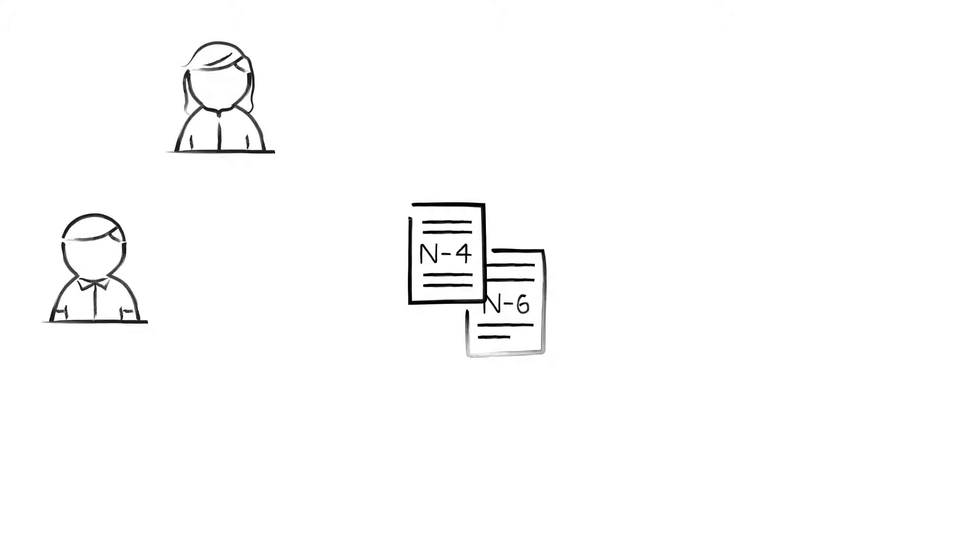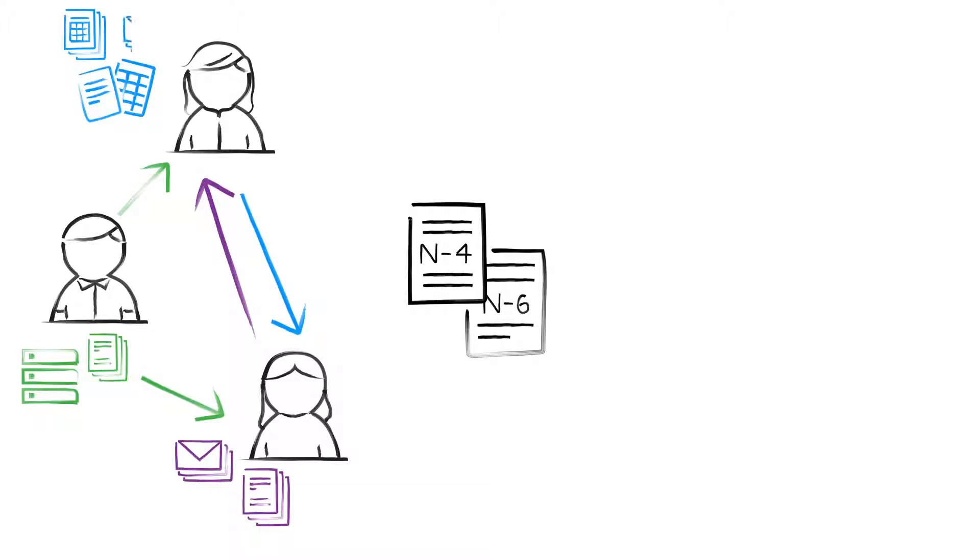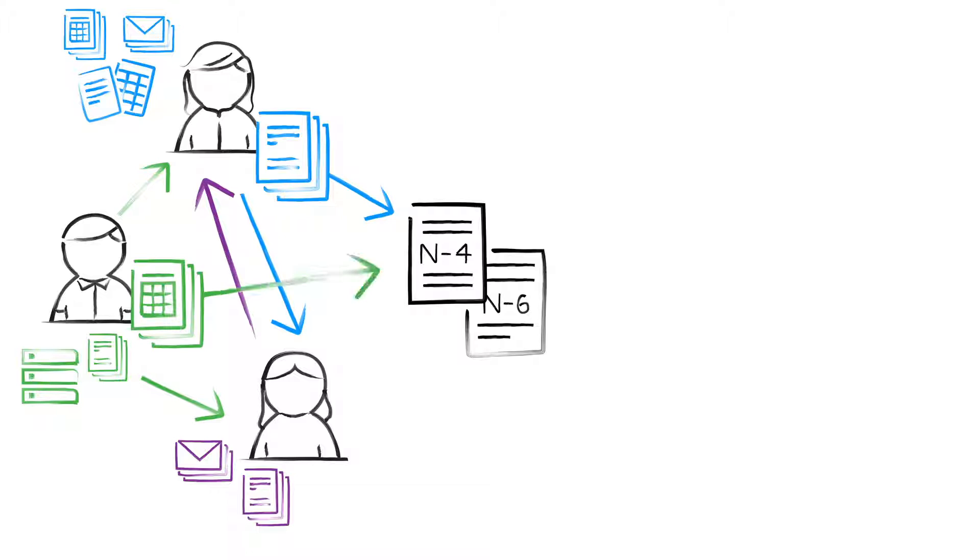The typical N4 and N6 filing process is inefficient. Legal, separate account, and corporate accounting teams work for months to consolidate data from many different sources. Without version control, tracking data across the prospectus, separate account, and company financials can feel like a maze.